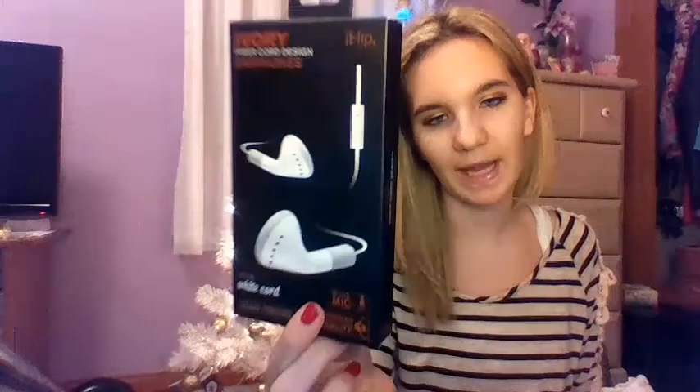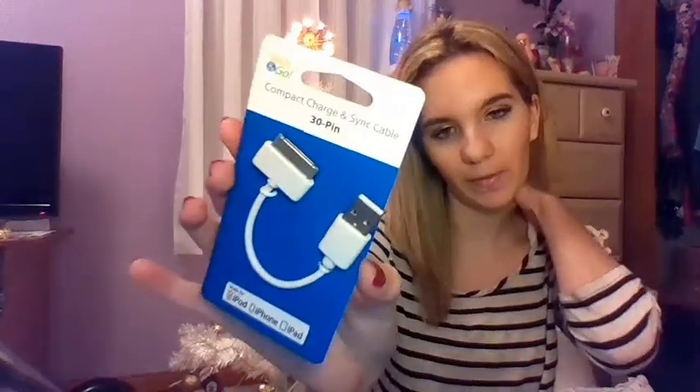From my brother Josh, he got me these iHip earphones — I actually needed new headphones, so he got me these. Then he got me a new USB cable for my phone because mine broke. And I asked for this: it's a heating pad. I already opened it because I used it today for my stomach. If you're on your period, use one of these — it feels so good. I'm in love with this and I've been using it a lot.